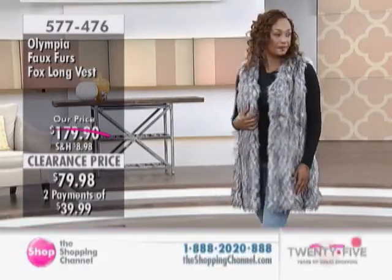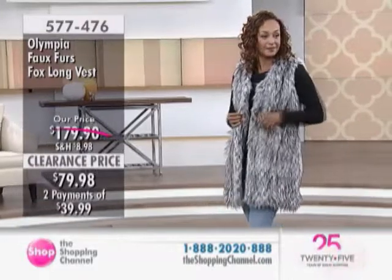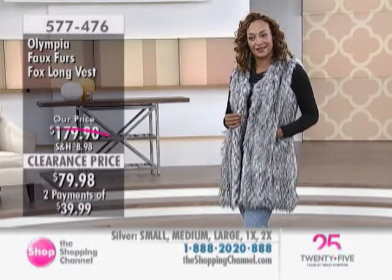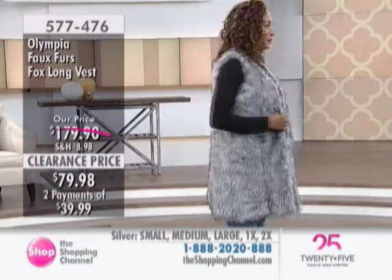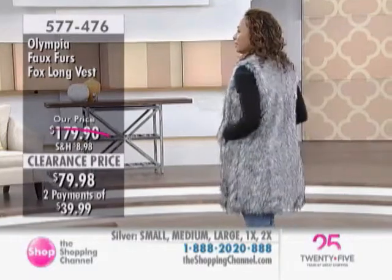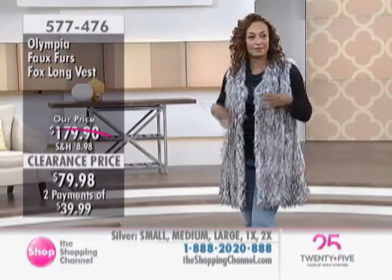You're getting a lot of savings at almost exactly $100. With two easy payments of $39.99, item number 577-476. This is done in the silver and has a length of about 33 inches. It's from Olympia — a great quality name.